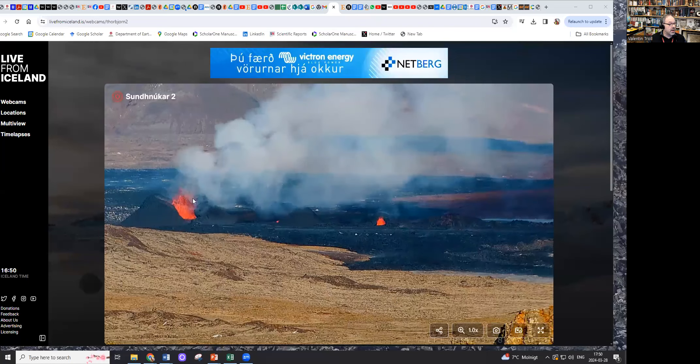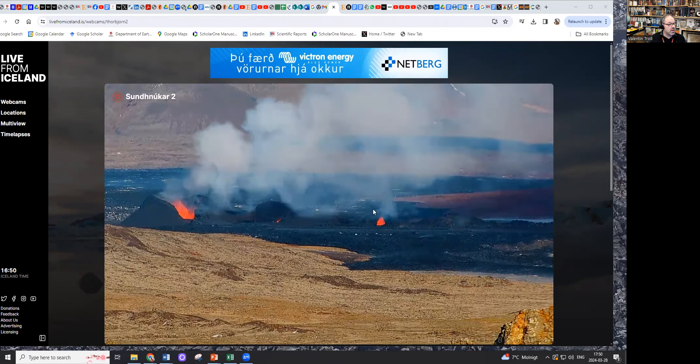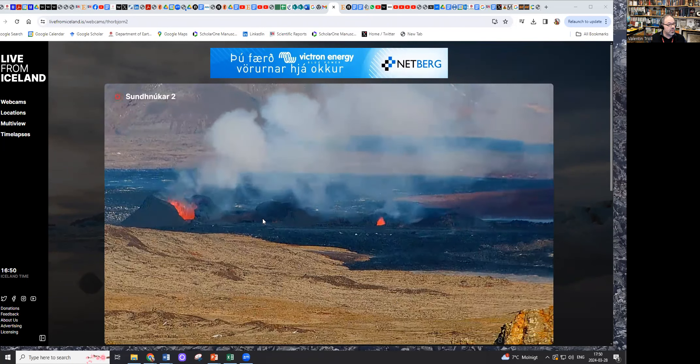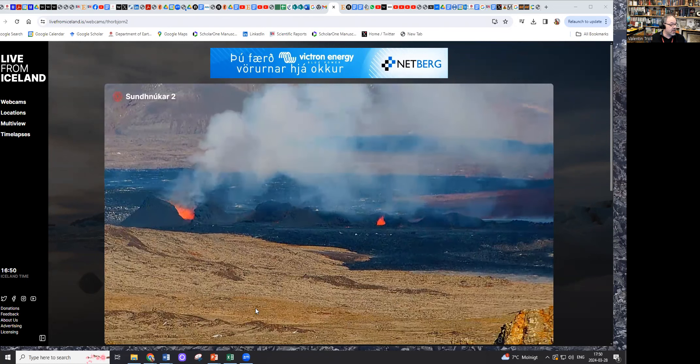And here we have the main vent, the most northerly vent. There's a little vent a bit further to the south and the middle vent here. It's still doing a little bit, but it's getting quite weak.